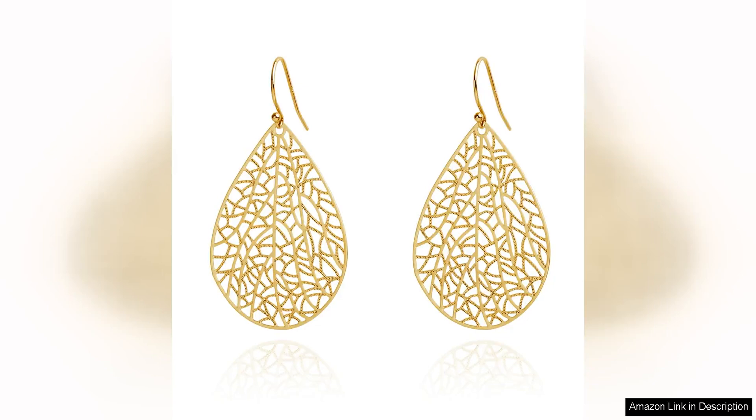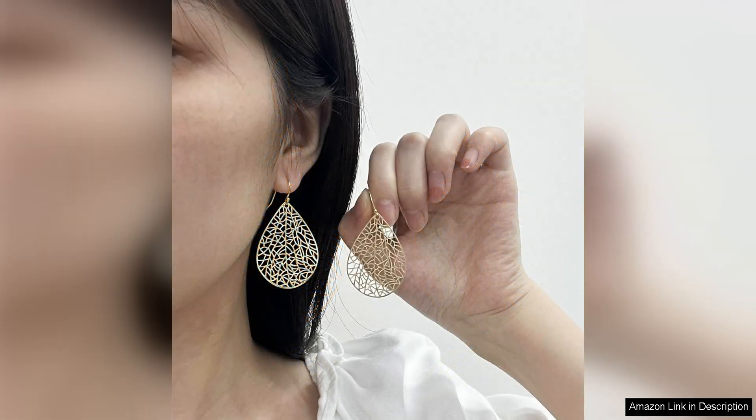The handmade filigree teardrop dangling earrings for women are an exquisite and elegant accessory that adds a touch of sophistication to any outfit. Crafted from 40-inch gold-plated sterling silver, these earrings are not only beautiful but also durable and long-lasting.